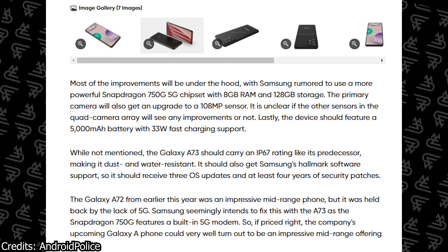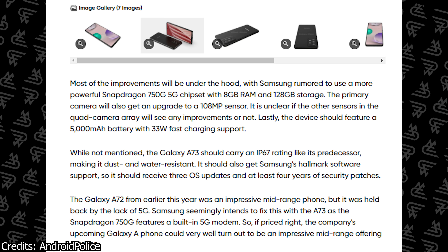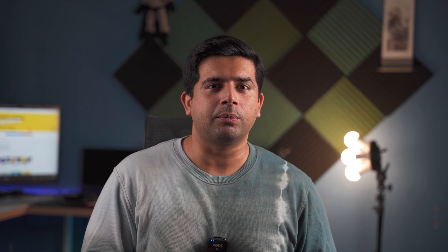Some websites wrote that 33W fast charging support is supposed to be there on the Samsung Galaxy A73, but I have personally never seen 33W fast charging on any Samsung phone. It can either be 15W, 25W, or 45W charging support. 33W fast charging is something that Xiaomi uses. So going by previous Samsung devices, I am fairly sure this phone is going to have 25W fast charging support.